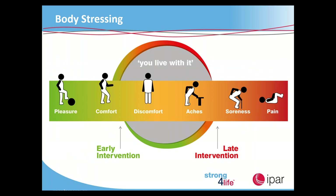On the body stressing display we can see the spectrum: pleasure, comfort, discomfort, aches, soreness and pain. Unfortunately, human nature means we wait until we're aching or sore before acting — that's late intervention. What we challenge everyone to do is catch it earlier. Where we can see early intervention before discomfort or as we're approaching discomfort, let's try and change something before it's too late.